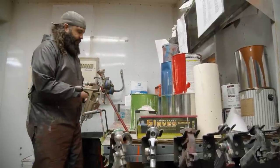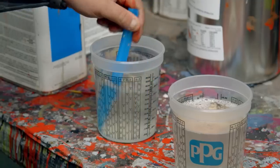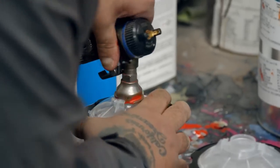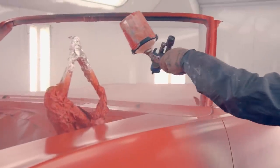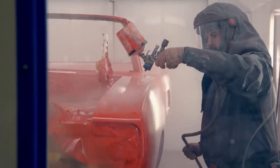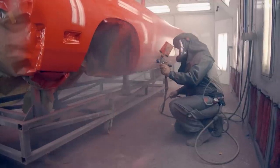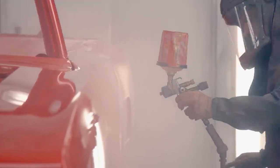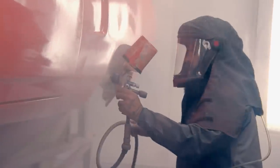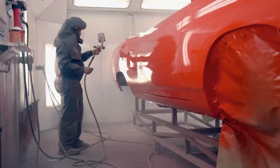Once the base coat is completely flashed off and we're ready for clear, I'll start the clear coat process. I tack off the car, make sure you get any dust or little particles off. I grab our PPG DCU 2021 clear and do three coats of that — one coat over the whole car, about a half hour flash time, then a second coat, another half hour, then my third and final coat. That gives you enough material to cut and buff. Then that car will sit for a week or two, then I kick it out to Noah, my helper, and he'll get the cut and buff done. Then it's right over to assembly.